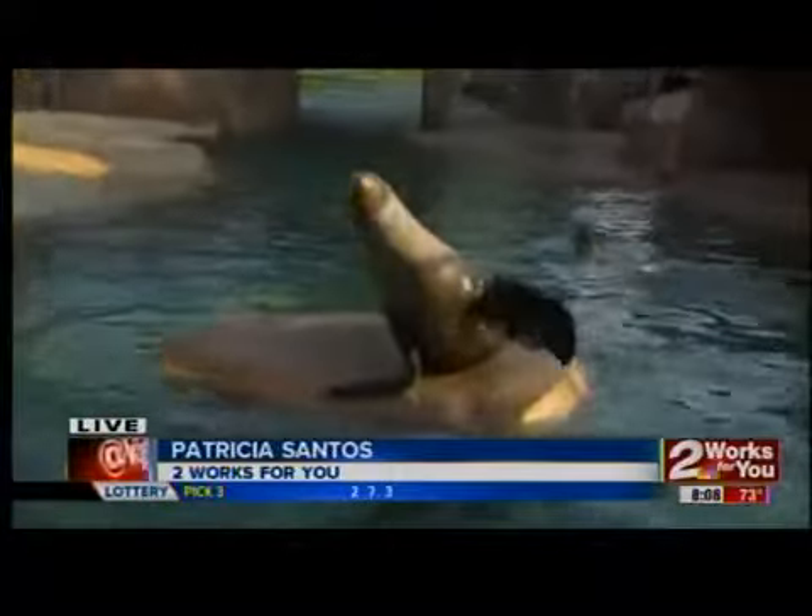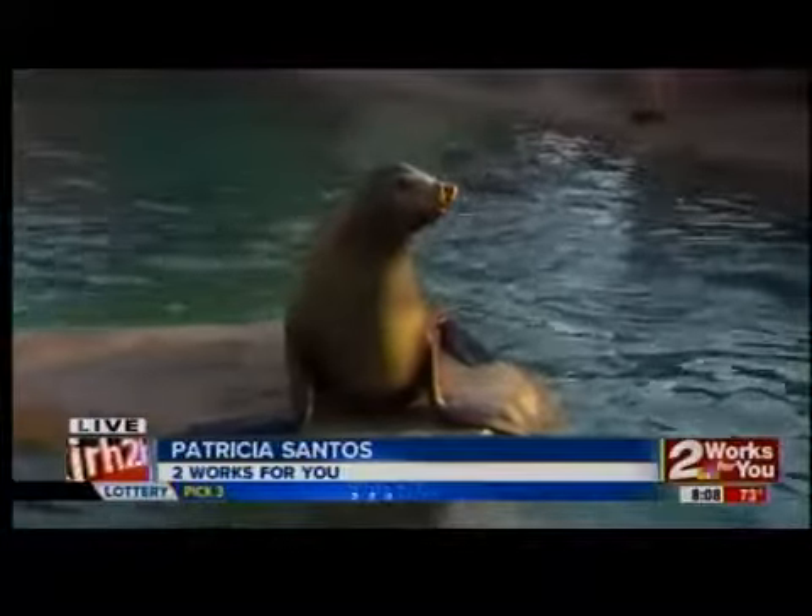Good morning, Patricia. Hey, good morning, Brianne. Well, I'm going to show you something that's really cool. Take a look at these guys right here — they're performing for us this morning. We're hanging out with Angela Evans here at the Tulsa Zoo.